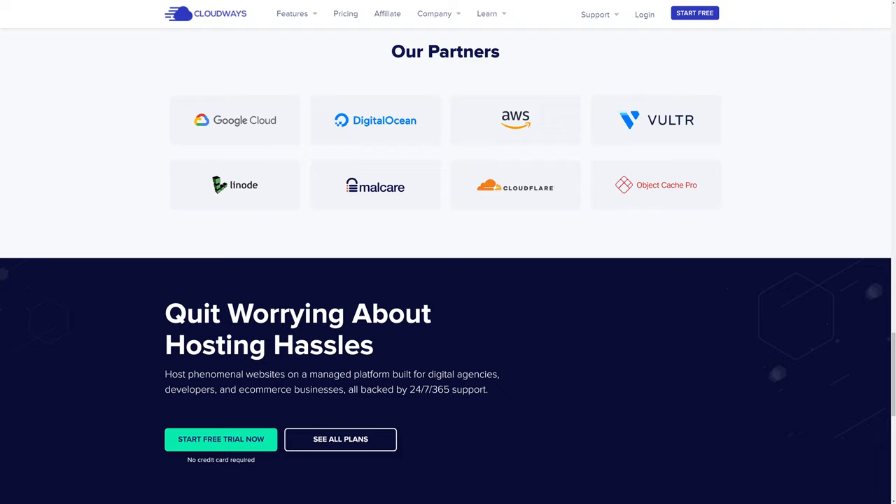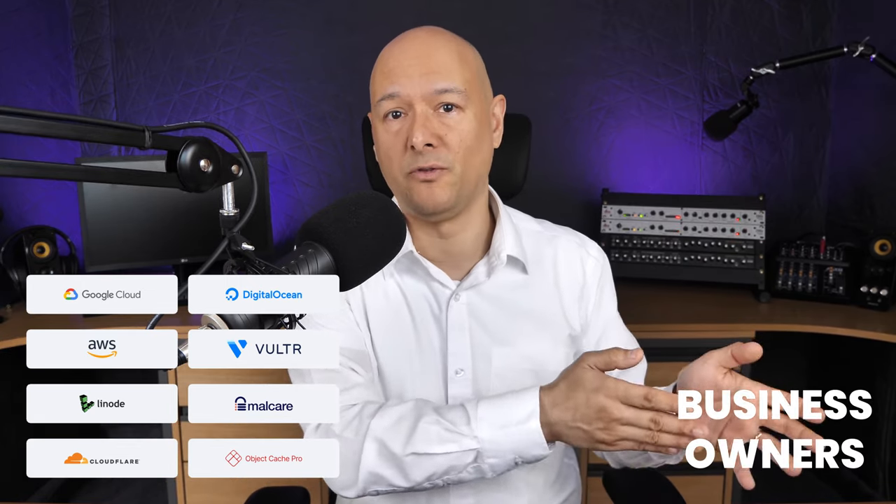What Cloudways does is make world-leading platforms such as Google Cloud, Amazon Web Services, DigitalOcean, Linode, and Vultr accessible to everyone. They bridge the gap between the best hosting providers and businesses needing top-of-the-range hosting solutions — and it's all managed for you, so you don't need any specific technical skills, all at a really affordable price.